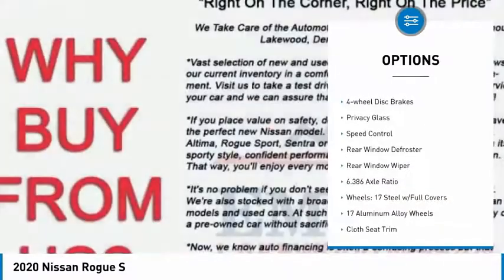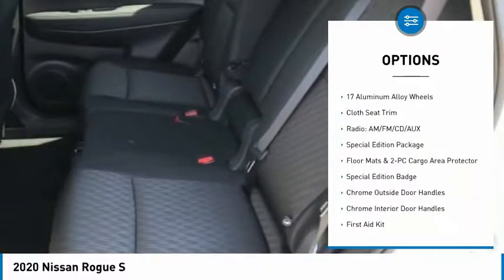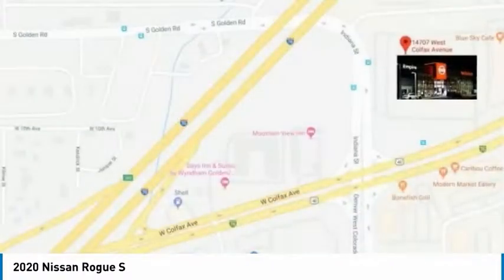roof rails, brake assist, traction control, remote keyless entry, four-wheel disc brakes, privacy glass, speed control, rear window defroster, rear window wiper.